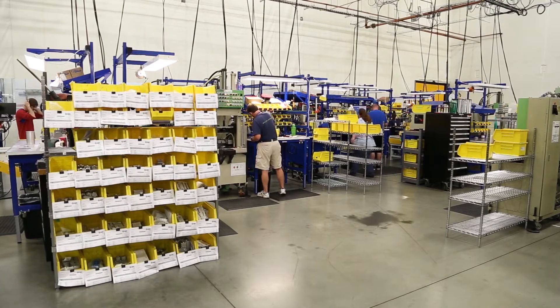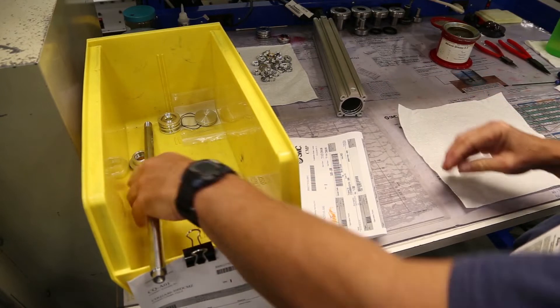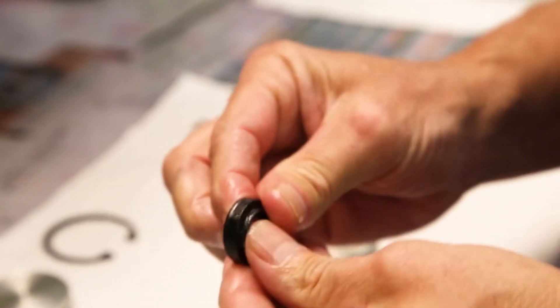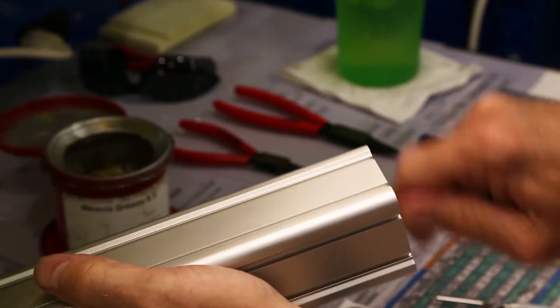The first step of the assembly process — the operator does an analysis of what they're manufacturing. They read their work instructions. After reading the work instructions, they select the appropriate grease, apply grease to the seals, grease the tube, and then put the piston rod assembly together.